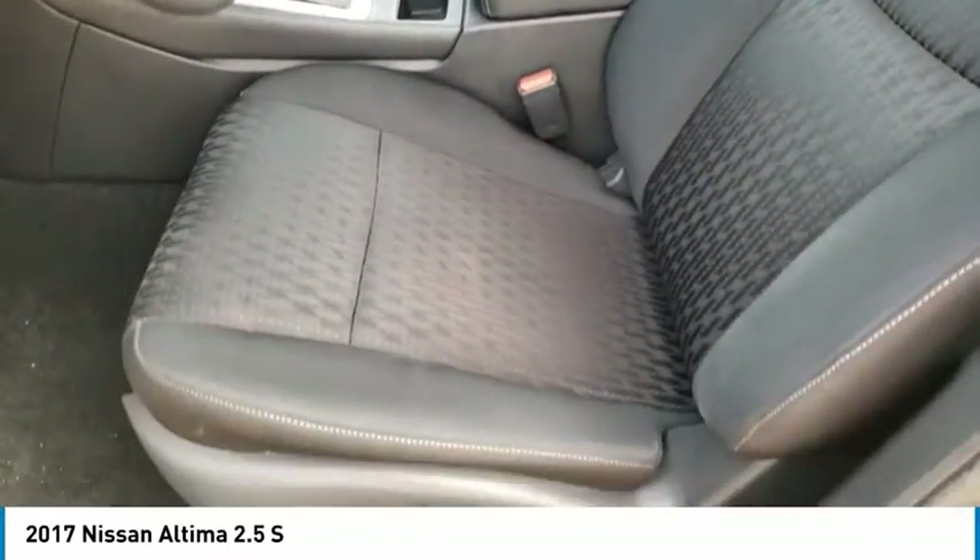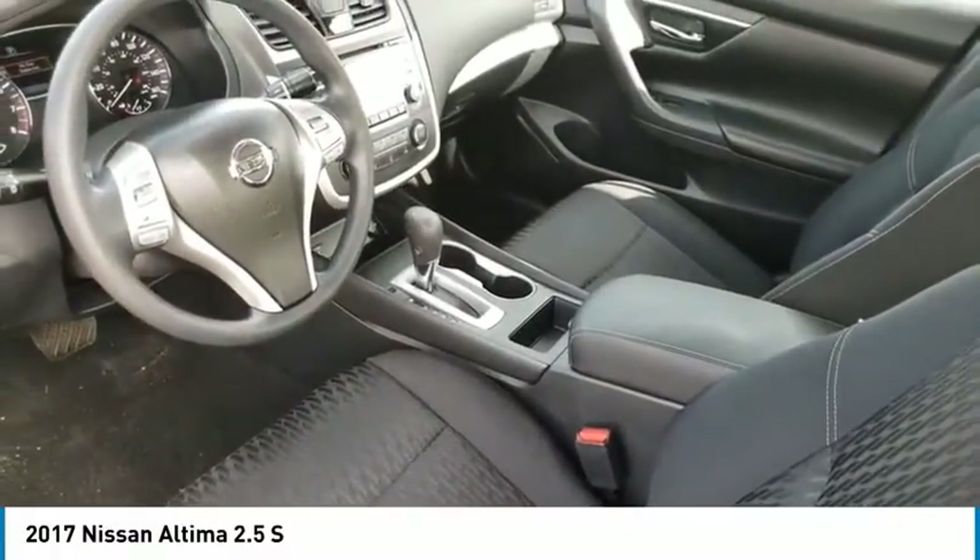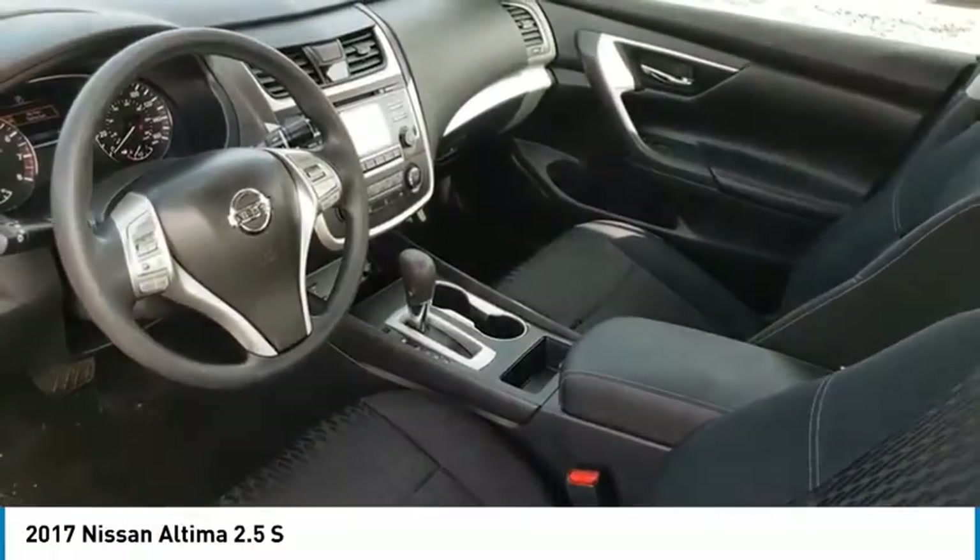Remote keyless entry, speed control, four-wheel disc brakes, rear window defroster, security system, low tire pressure warning, trip computer.